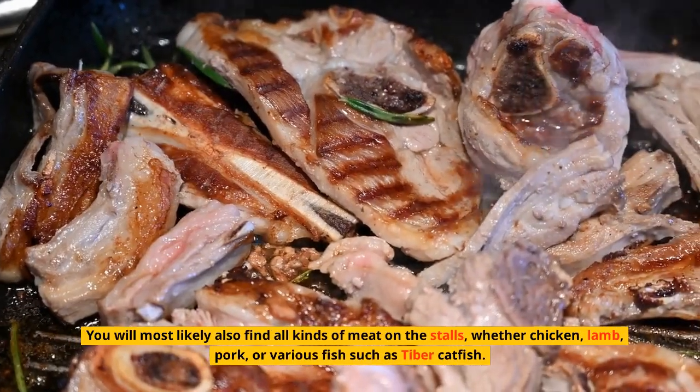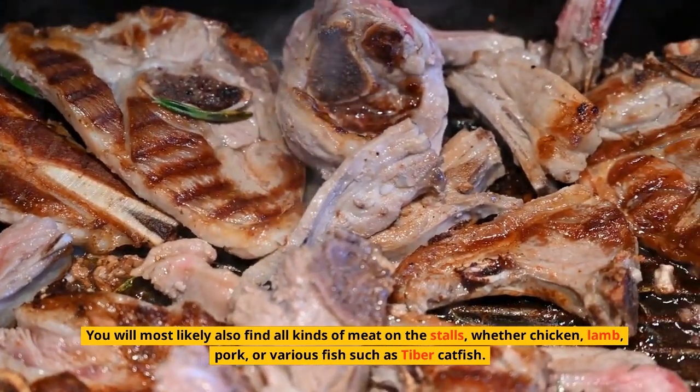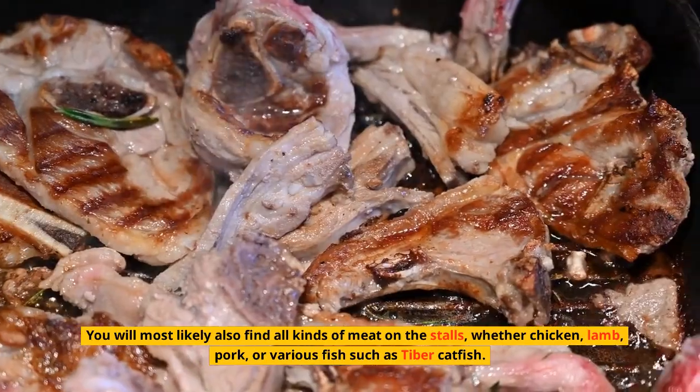You will most likely also find all kinds of meat on the stalls — whether chicken, lamb, pork, or various fish such as Tiber catfish.